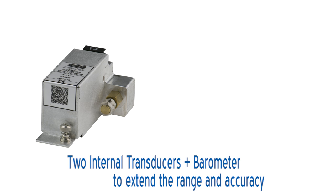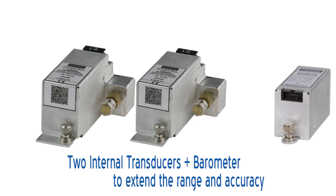The basic unit includes a single internal transducer, but can also be expanded to include an additional transducer and an internal barometer.